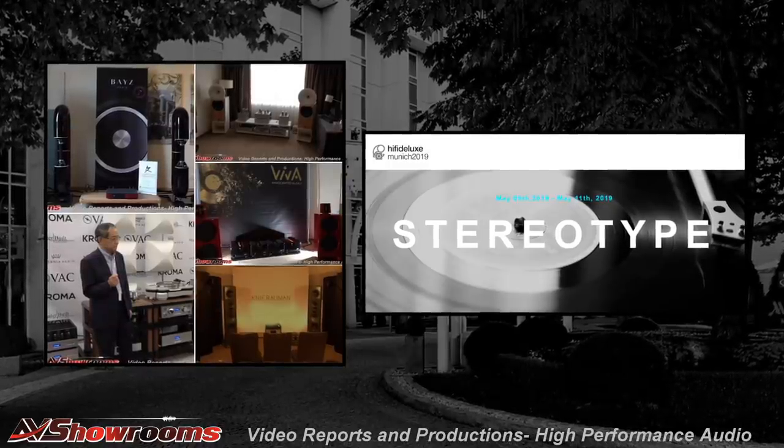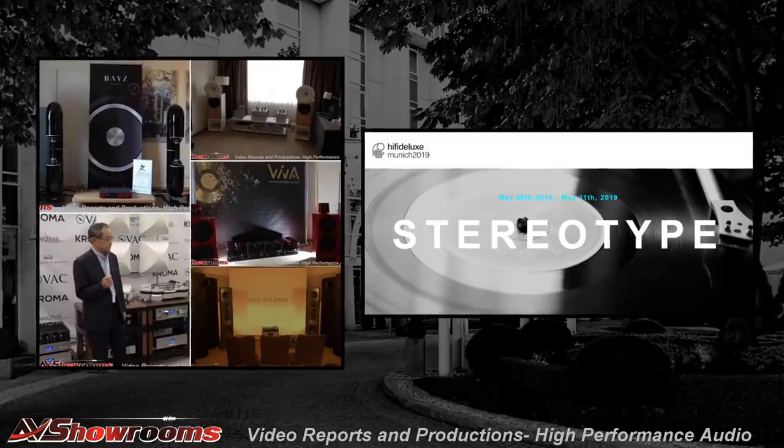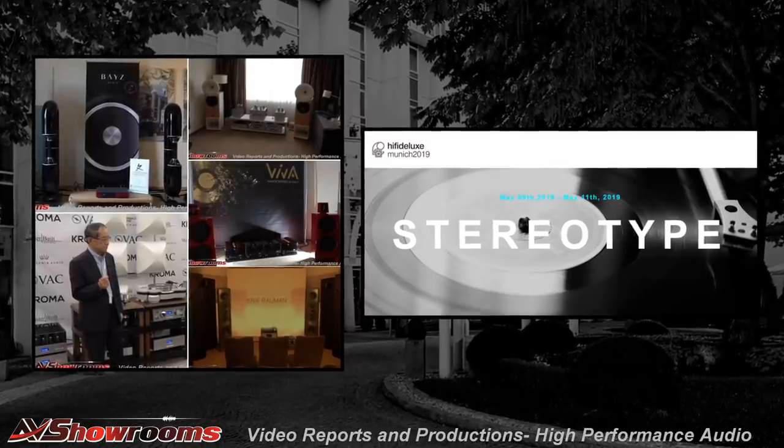That's a wrap for Hi-Fi Deluxe 2019. We have almost 30 videos — each room mentioned has its own video, so if you have an interest in one of them, take a peek. These are outstanding videos this year. Hi-Fi Deluxe 2019 was an outstanding show sonically — one of the finest audio shows in the world in my opinion. We'll see you next time, viewers. Bye-bye.